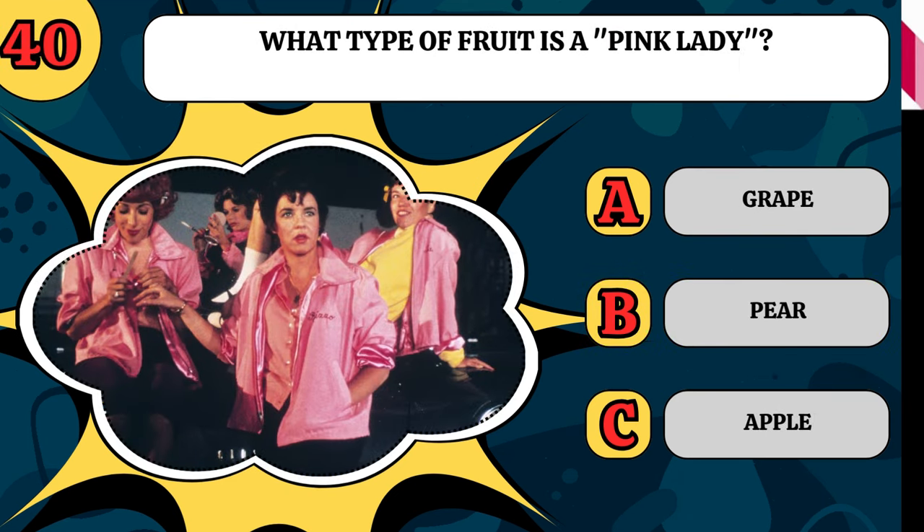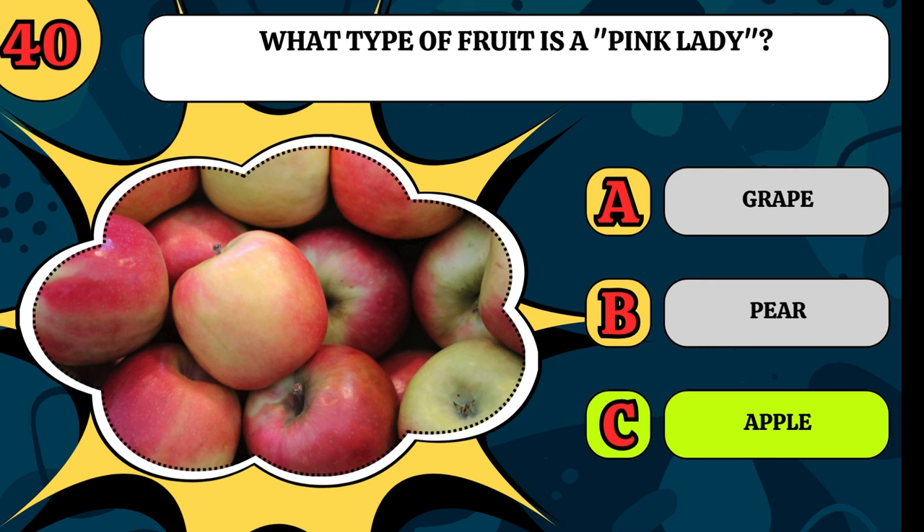What type of fruit is a Pink Lady? Is it a grape, a pear, or an apple? It is a type of apple.